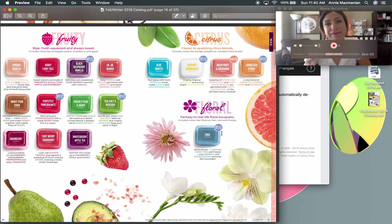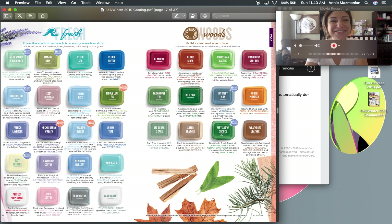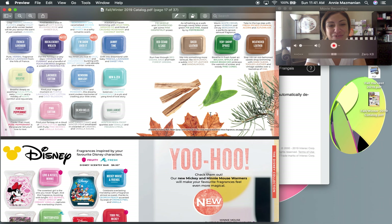For fruity scents we've still got Apricot Vanilla, Berry Fairy Tale — a personal favorite — and Black Raspberry Vanilla, a best seller. Citrus scents include Blue Grotto and Sun-Kissed Citrus. I'm a little disappointed in the floral section — there's only one floral scent this season. I wish they'd included a couple more, like Be My Honey or Honeymoon Hideaway, to mix with fruity or holiday scents.